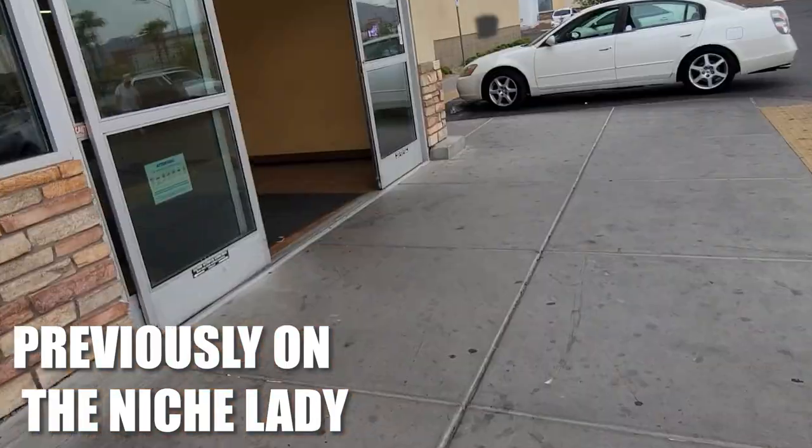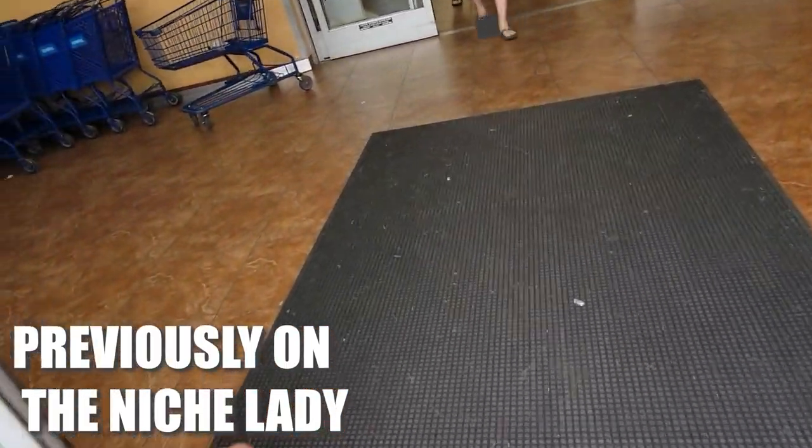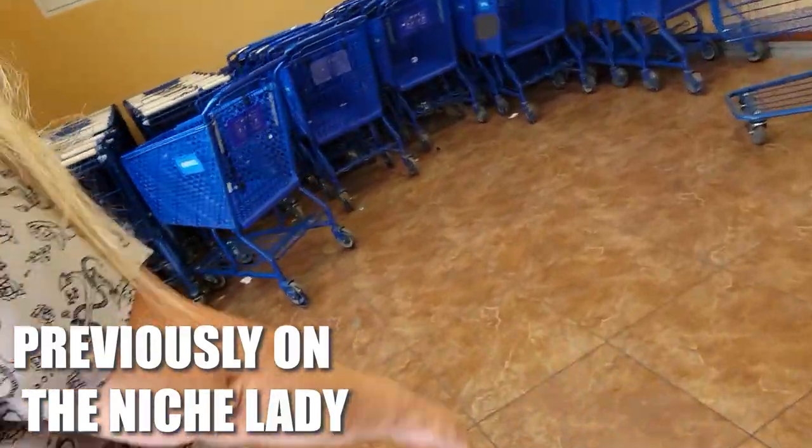All right, Carrie, we got to get in there. Let's get shop done! This is going to probably be a two-carter. You think we're going to do two carts? Unfortunately. All right, we're each getting our own lucky cart.